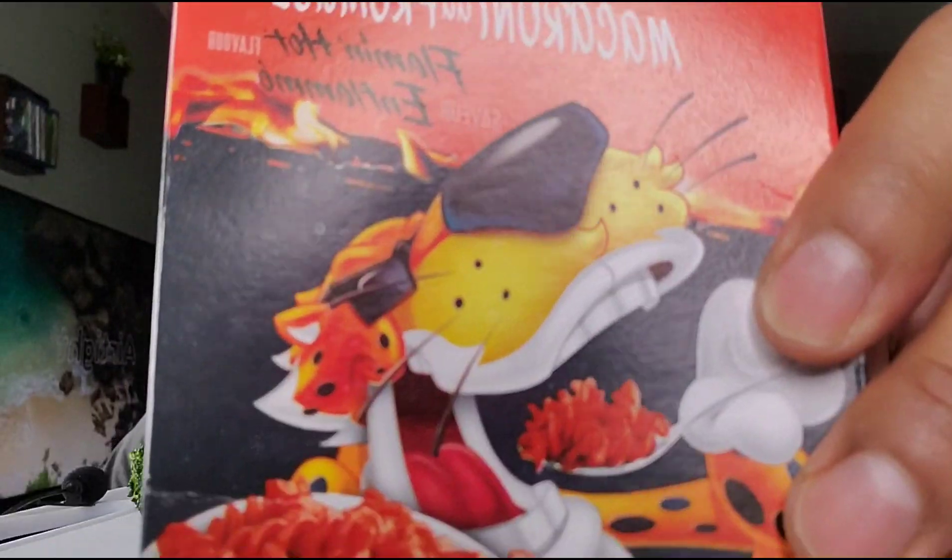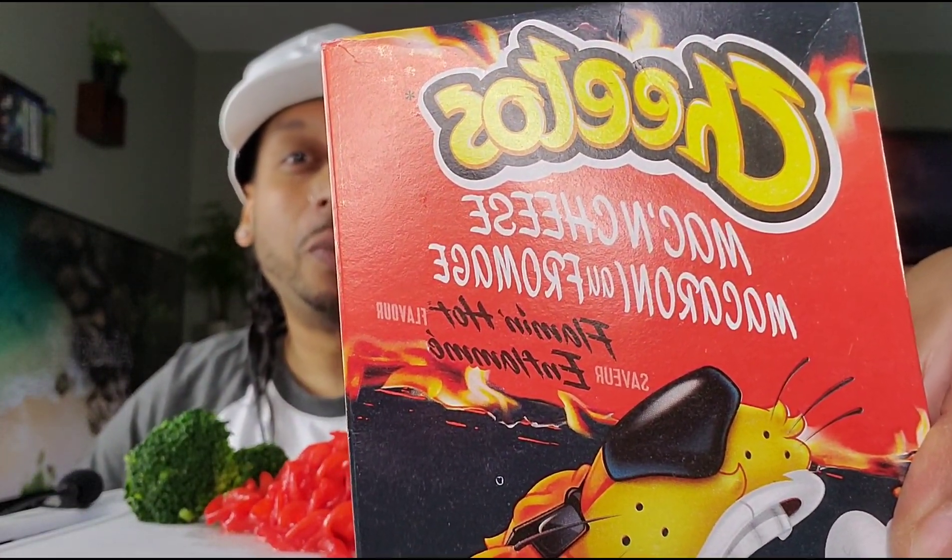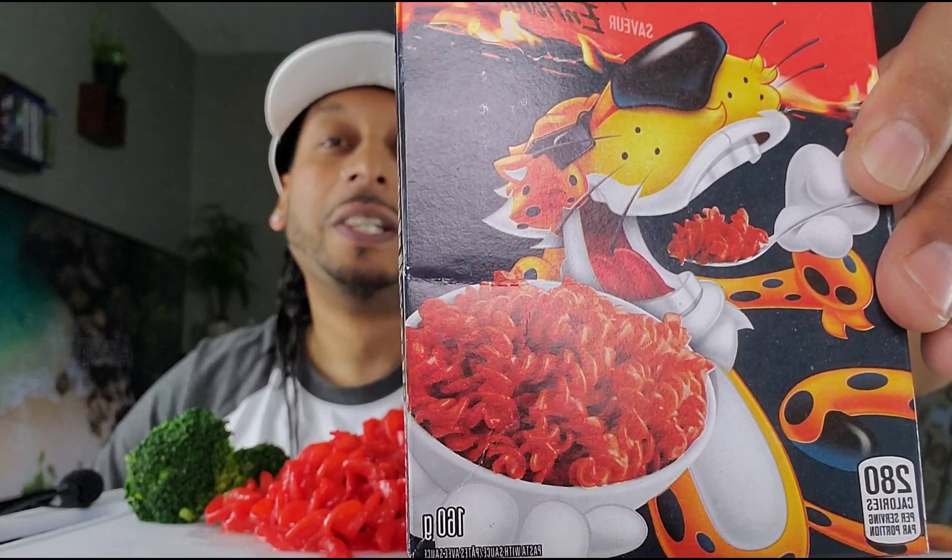What's up y'all, Snoopy's back again with another mukbang. Check it out, we're doing the Cheetos Mac and Cheese for the first time on my channel. Cheetos Mac and Cheese — I've never tried it, I didn't even try it while I was cooking it. So we're about to get right into it. I also got some movie recommendations for the cozy season coming up.